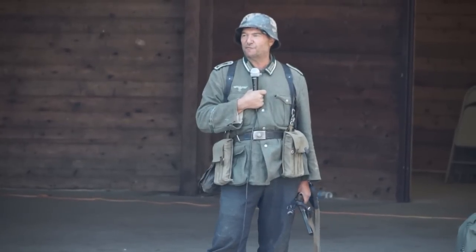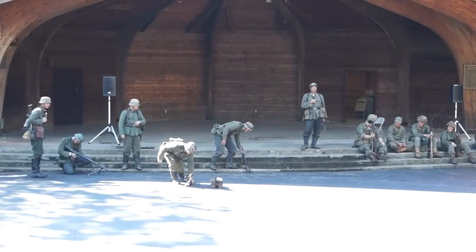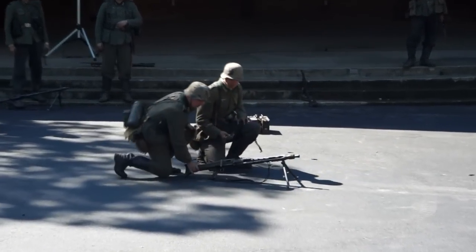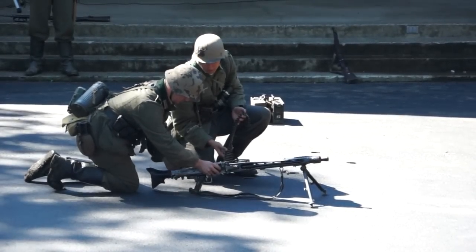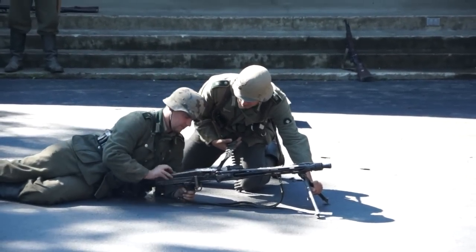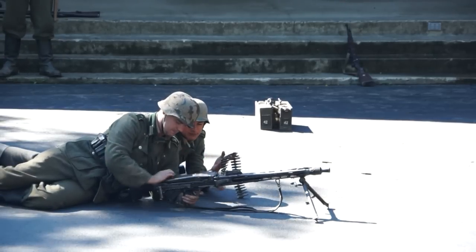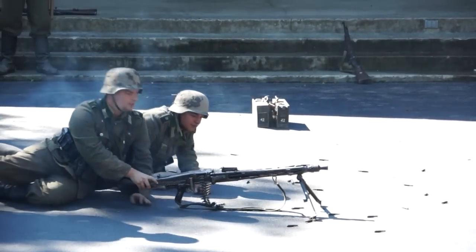The next weapon they came up with was the MG 42 machine gun, which is laid out here in front of you. The MG 42 fired at a rate between 1,200 and 1,400 rounds per minute — that is almost two and a half times the firing rate of an American machine gun. You can tell the difference in the rate of fire. The rate of fire in this demonstration has been slowed down to utilize the light.